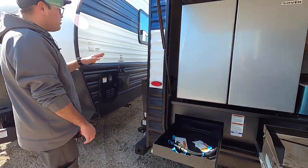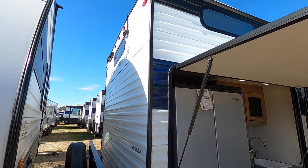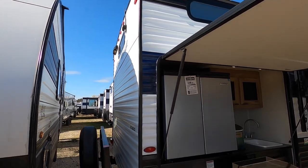Coming around the back we have a cargo rack here rated for 200 pounds total. So if you want to put a generator, ice chest, bicycles, things like that, this will accommodate it. We also have a backup camera included as well — that's a thousand dollar value. Backup cameras can save lives.